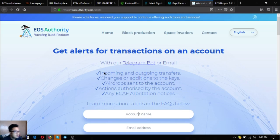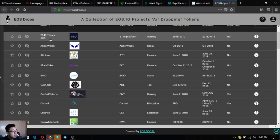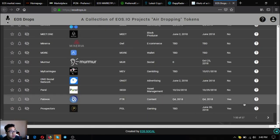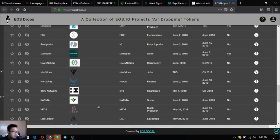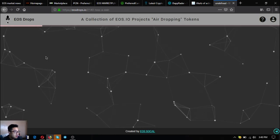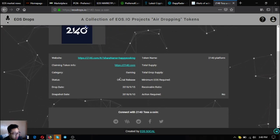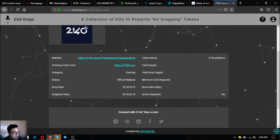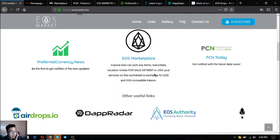This is eos40.com/alerts. The next link is eosdrops.io, which is similar to airdrops.io but only offers airdrops from the EOS network. There are currently 57 EOS airdrops available. When you click on one, all the information needed to claim the airdrop is already provided, so you don't have to worry.